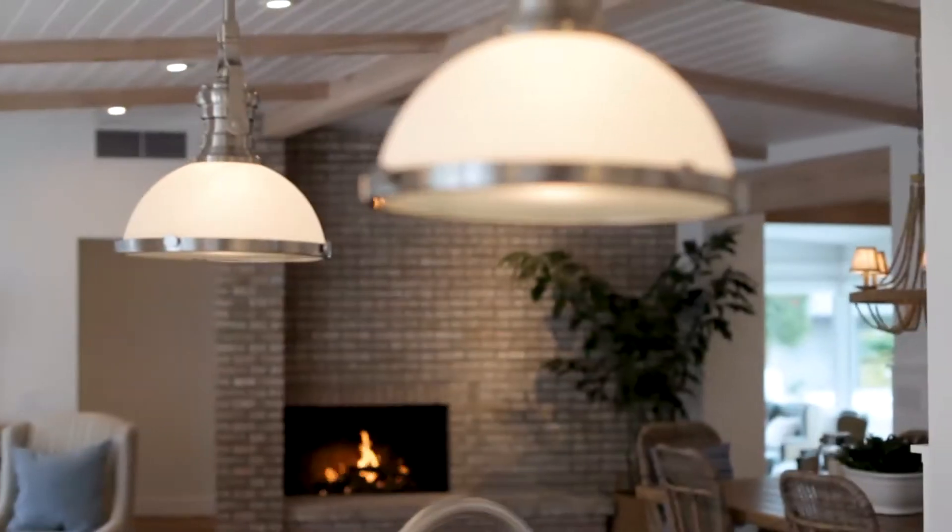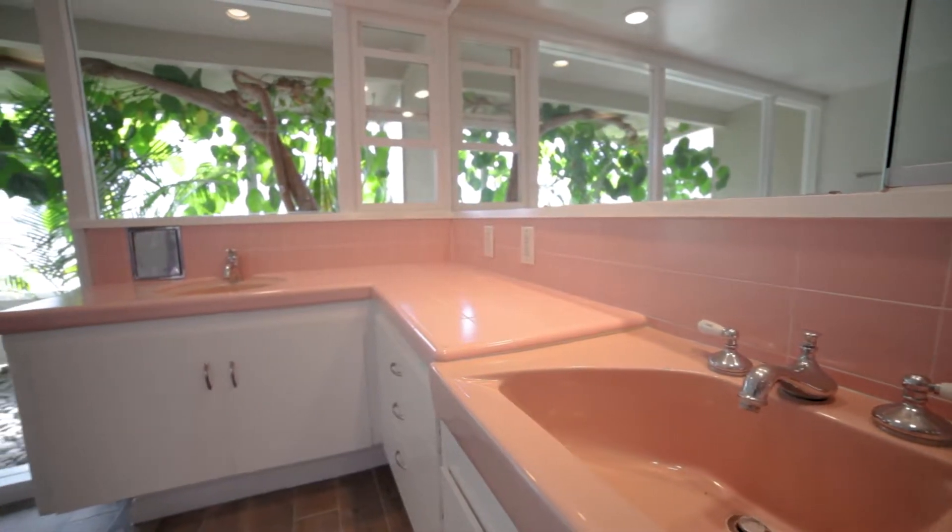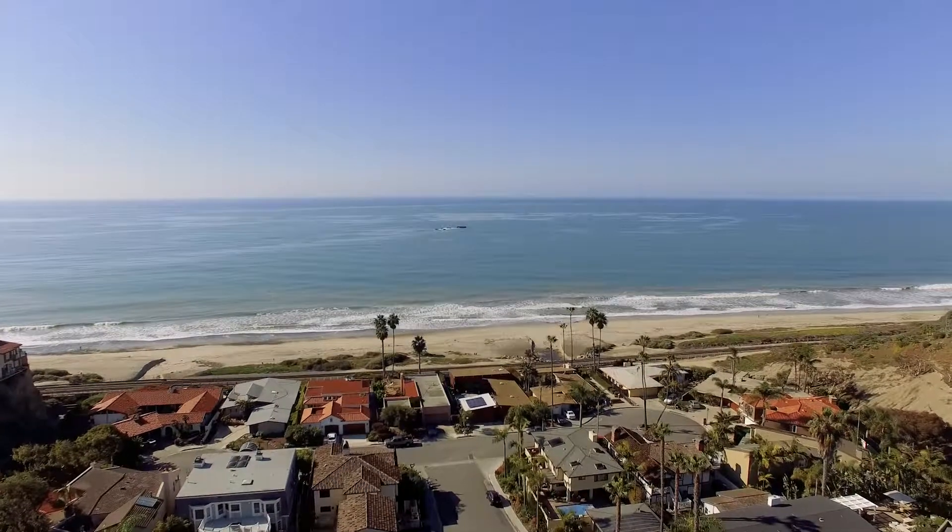This is the story of how a buyer looking for a dream home found the potential in an outdated property that had the perfect location. Hi, I'm Kelly LeClaire, Realtor here in San Clemente, California.